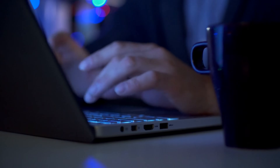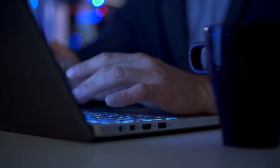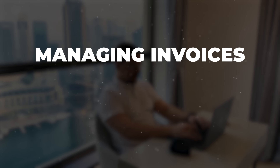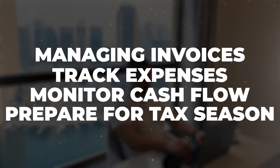Imagine having a super smart financial assistant that lives inside your computer, working 24/7 to keep track of every single financial detail of your business. This cloud-based software acts like a comprehensive financial hub where business owners can manage invoices, track expenses, monitor cash flow, and prepare for tax season.